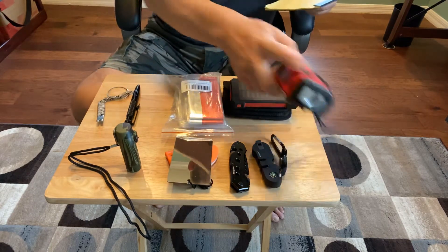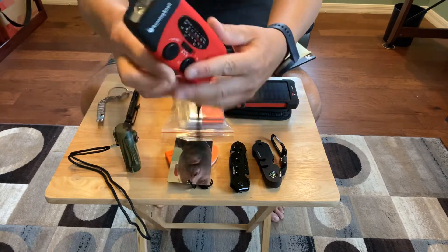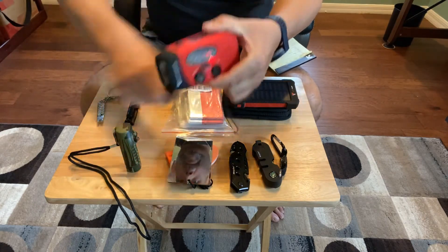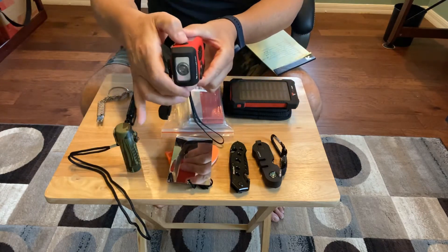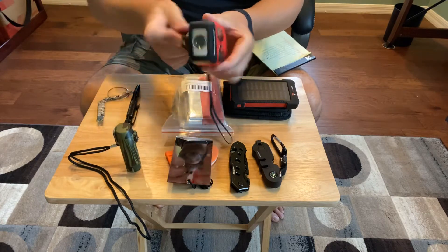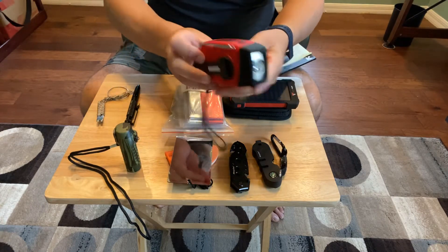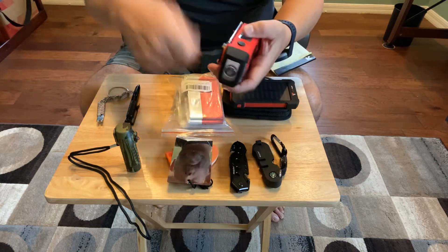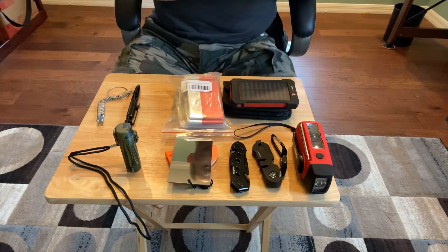I thought this was pretty cool — this is made by a company called Running Snail. It's a crank-up radio slash light. Survival stuff. It's pretty cool to have something like this in your bag, and you can also plug your iPhone into it and charge it up if need be. So that's a pretty cool little device.